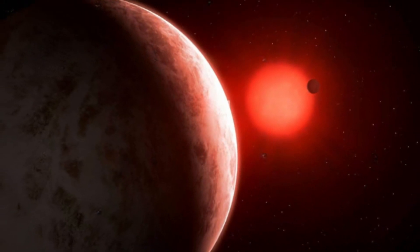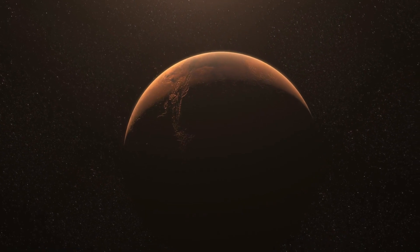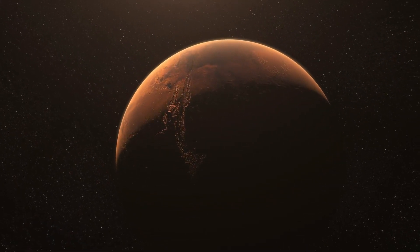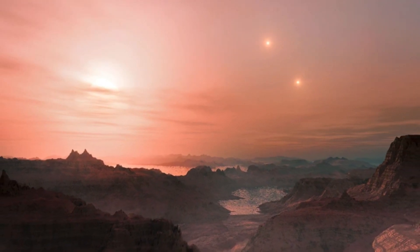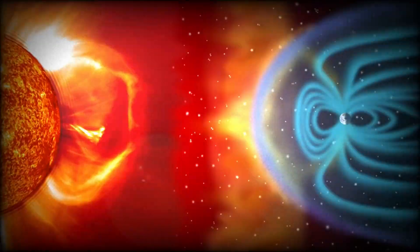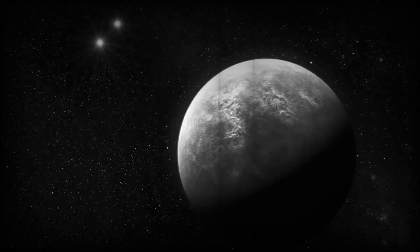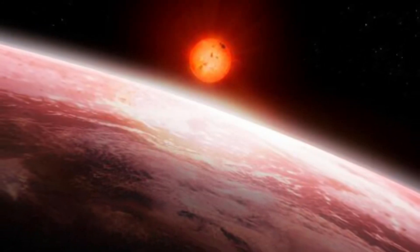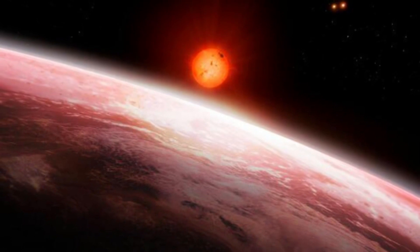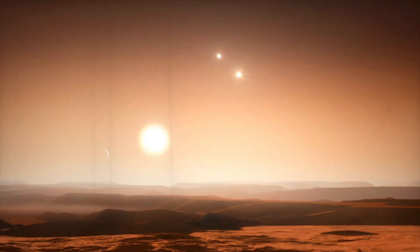Speaking of habitability, Gliese 667c seems to have some factors working in its favor. For instance, its star is a red dwarf, which means it's cooler and smaller than our sun, making it more likely to have a stable environment suitable for the presence of liquid water. However, it's essential to note that Gliese 667c does have some challenges. Being in such close proximity to its parent star, it's subjected to higher levels of radiation. Additionally, Gliese 667c is locked into a tidally locked orbit, meaning one side of the planet always faces the star while the other side remains in perpetual darkness.